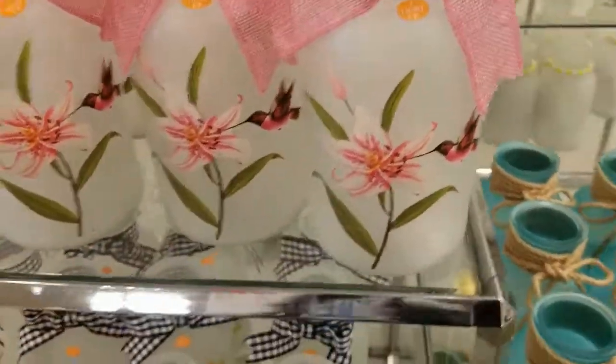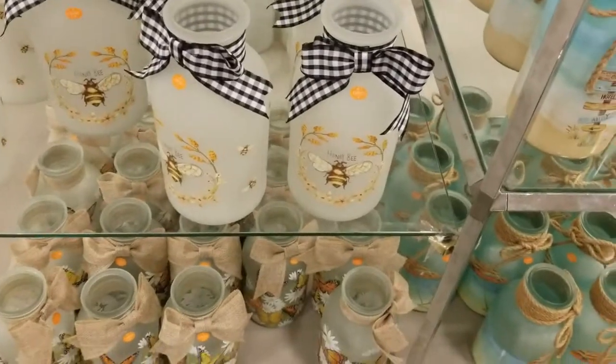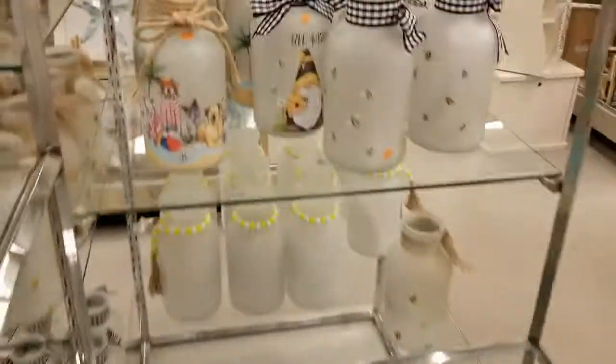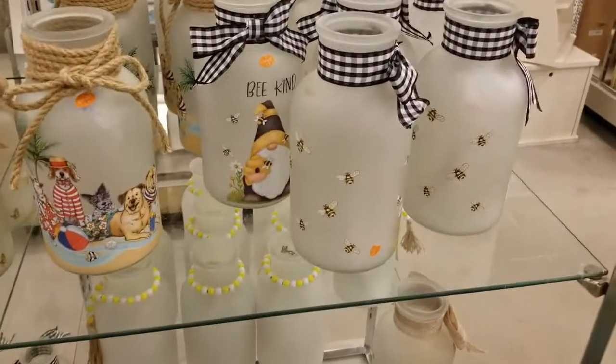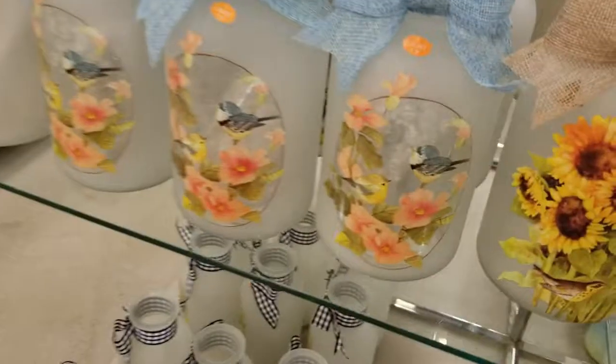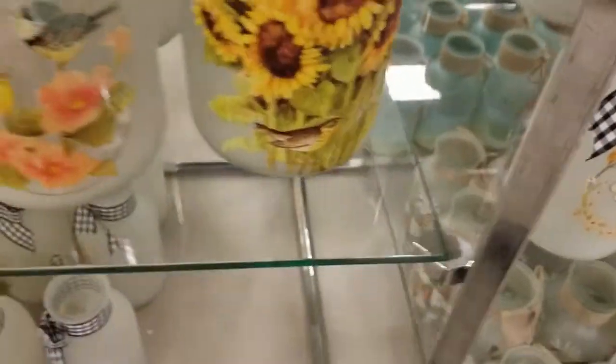They have other spring decor too. They have this cute jug — it's a jar that lights up. There's a bumblebee! That's so cute, that one is adorable — the sunflowers and stuff.